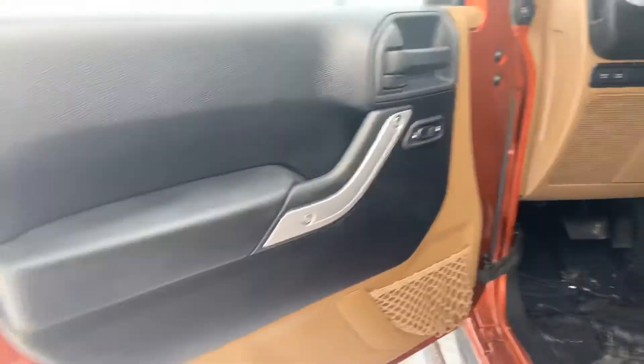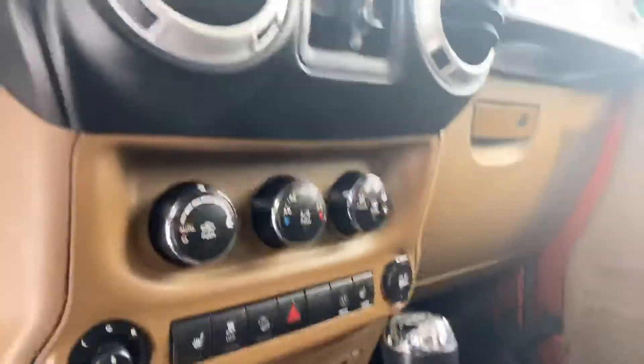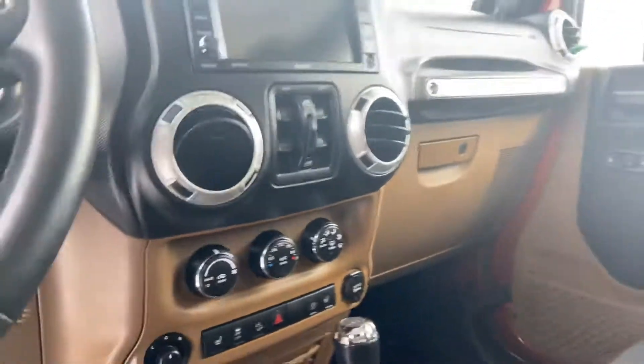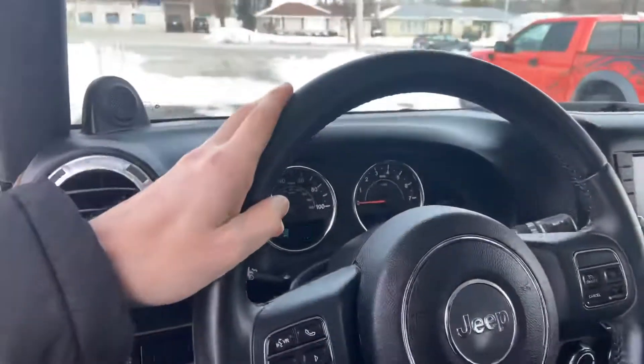Interior looks absolutely great. I do not smoke, so I can confirm that this was owned by a non-smoker. Automatic transmission. Heated seats up front.